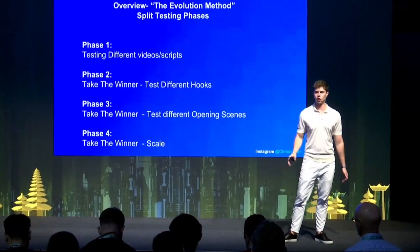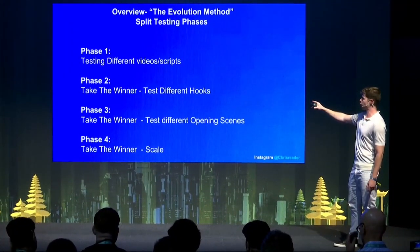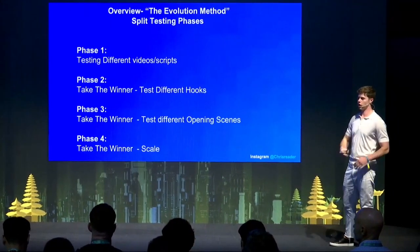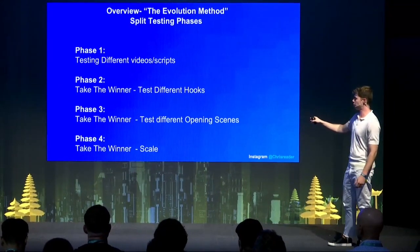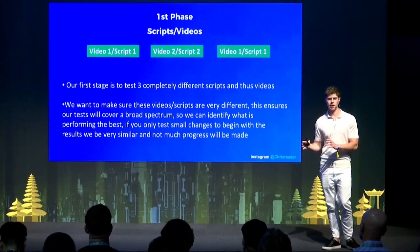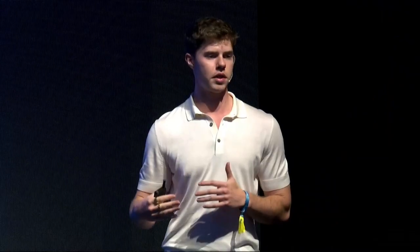The evolution method has four phases. Phase one is testing different videos and scripts. Phase two is taking that winning video and script and testing different hooks. Phase three is taking the winner of phase two and testing different opening scenes. Phase four is taking the winner of that and scaling it. I basically write out what I'm going to do on paper or a Word document so I can see how I'm going about it, what I'm going to test, and what I'm going to scale.